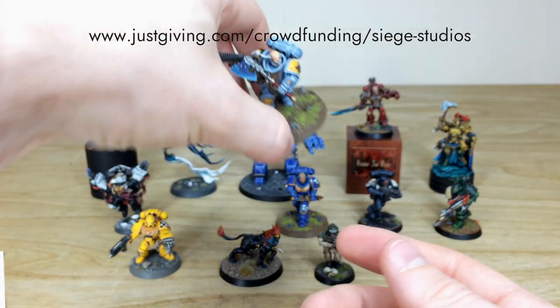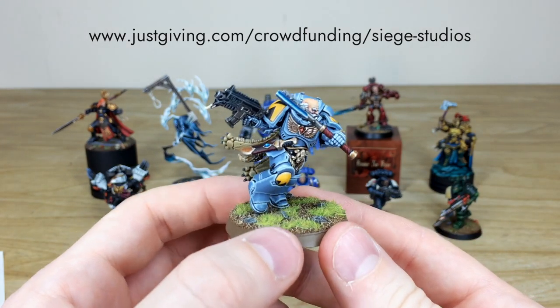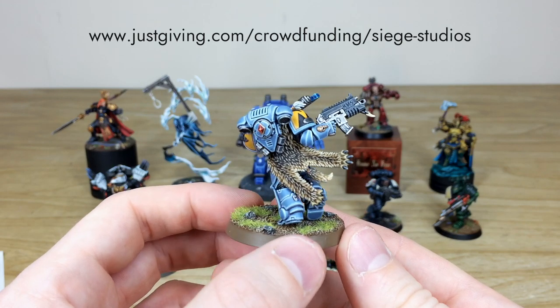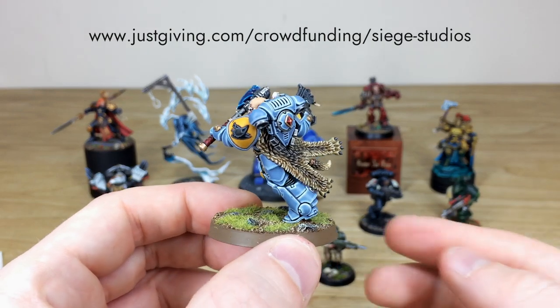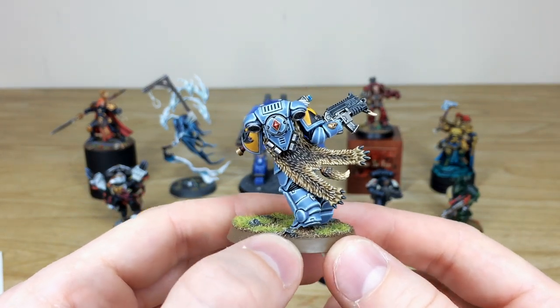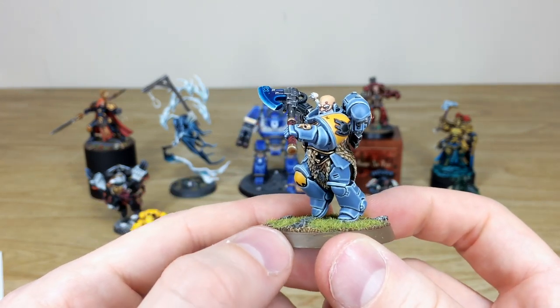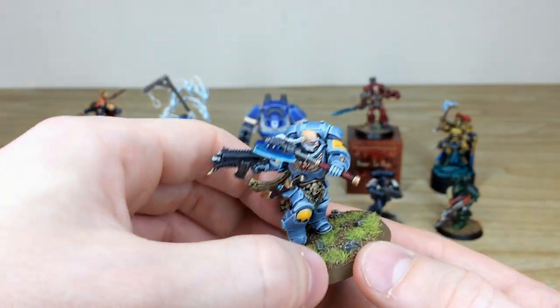We've then got a Wolfguard Battle Leader, perfect to join any Space Wolves forces, painted to a very high standard with every little detail painted through many stages of highlighting and shading. You can see the really super awesome wolf pelt with all those individual bits of fur painted individually. All the flesh work, eyes, gems, and every little detail are fully painted to a very nice standard.